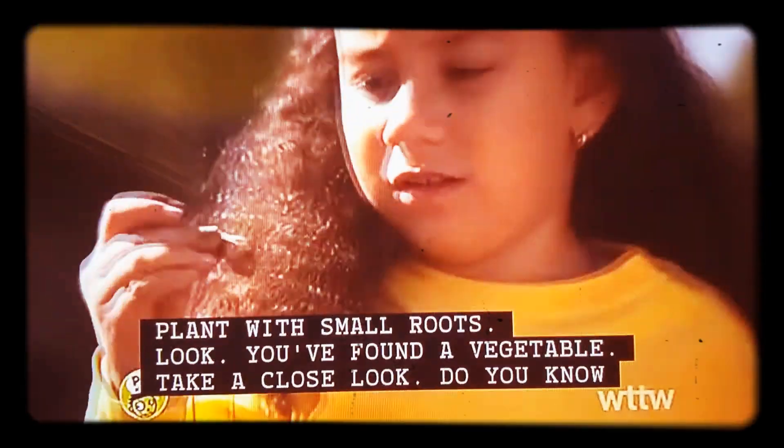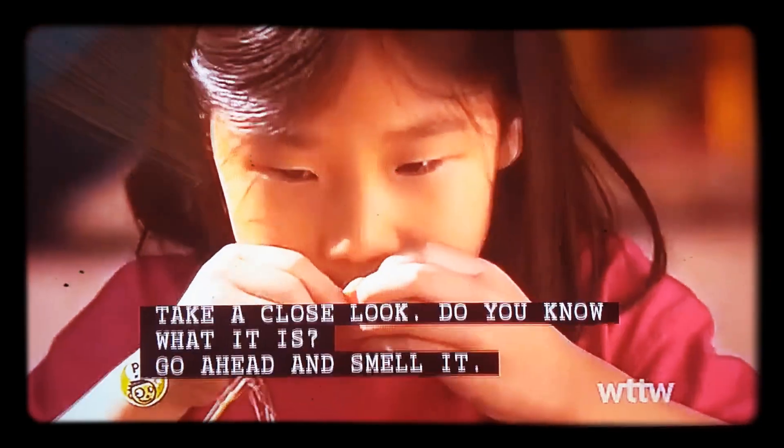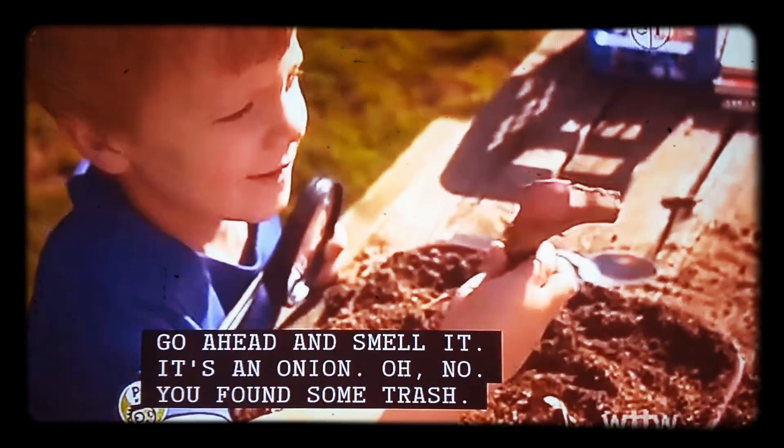Take a close look. Do you know what it is? Go ahead and smell it. You found some trash.